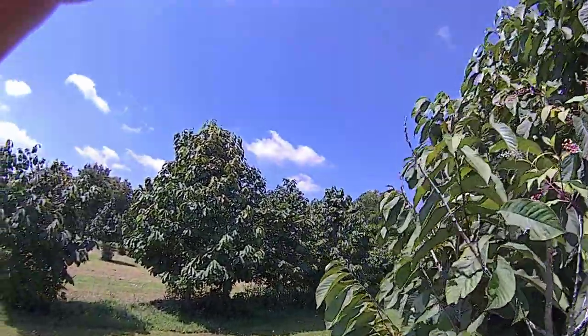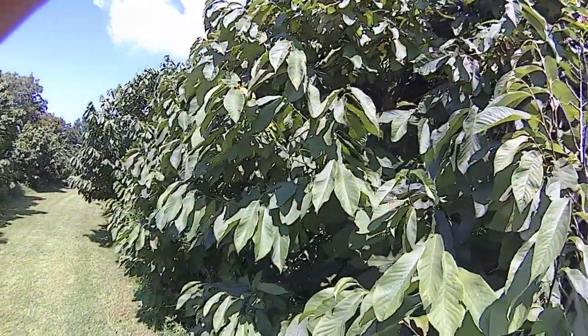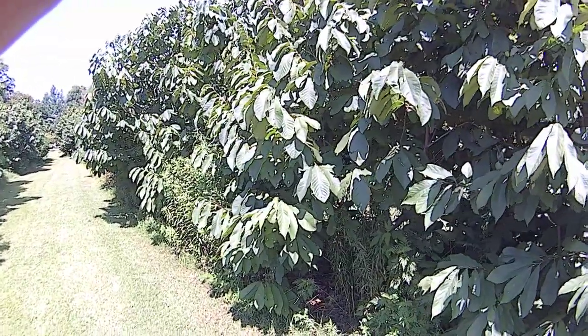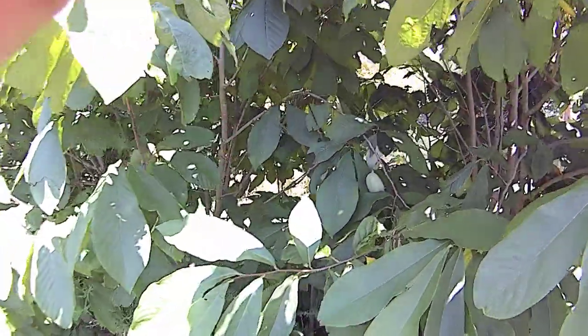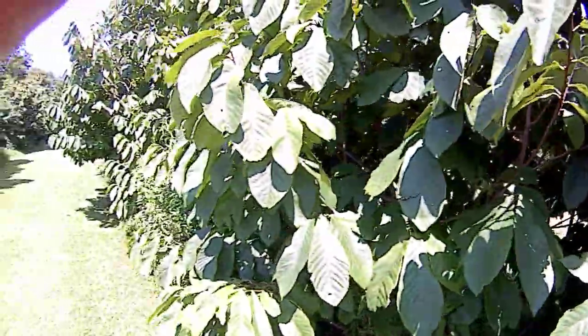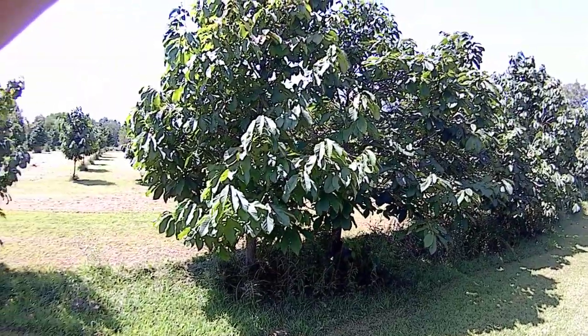You can't buy pawpaw fruit in the store because when it's ripe it only lasts about three days, and to sell them they would have to have a ton of waste, so it just doesn't happen. However, here in zone 5 in mid-Missouri you can grow as many pawpaws as you'd like.